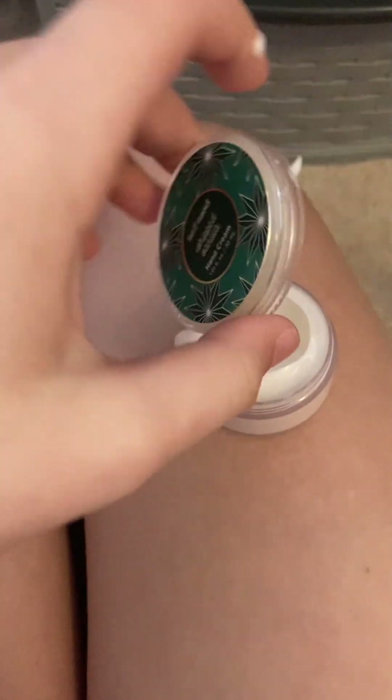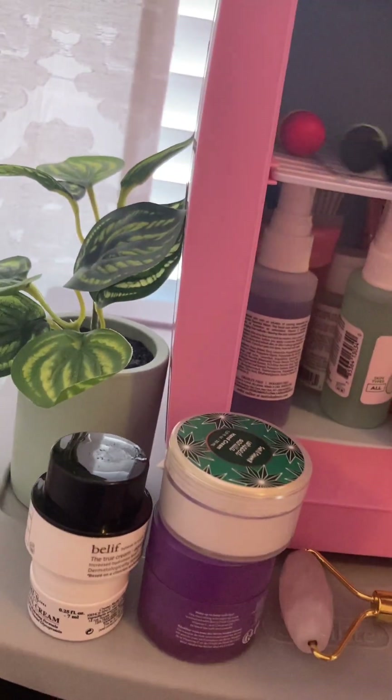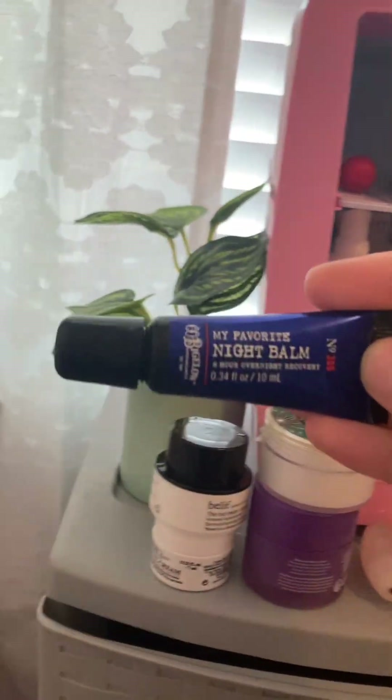I mostly have lip glosses in here, like this one by Ko Bloomin Apple Care. This one's a night bomb, which I don't use a ton. As you can see, I don't like that these ooze out of the tube — it smells really good but it just oozes, which I don't like.